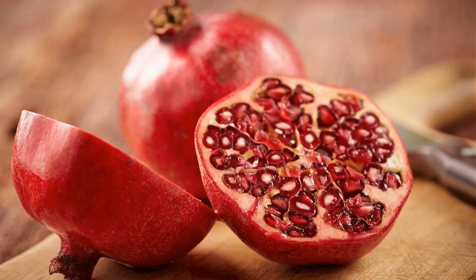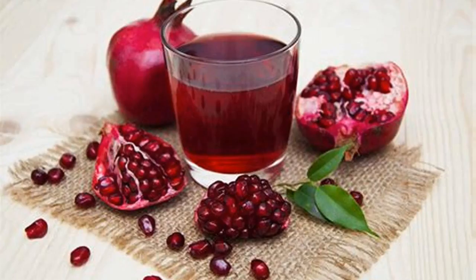Pomegranates. There is nothing like the tart and sweet taste of pomegranate seeds, or arils. The fruit is quite unique, and I've been fascinated with them ever since I got a juicer. They are one of the trickier fruits to negotiate getting at their juice.